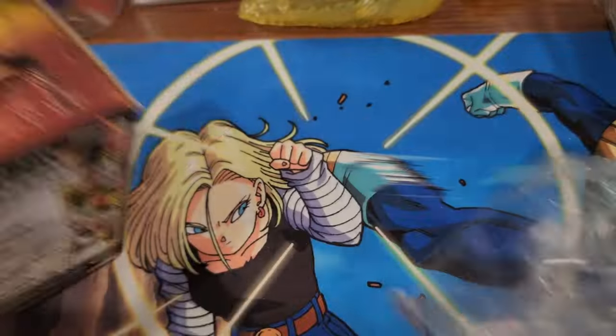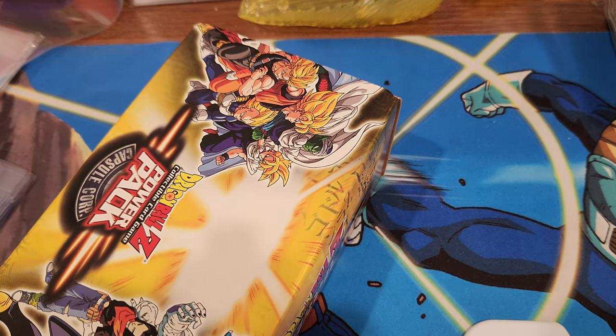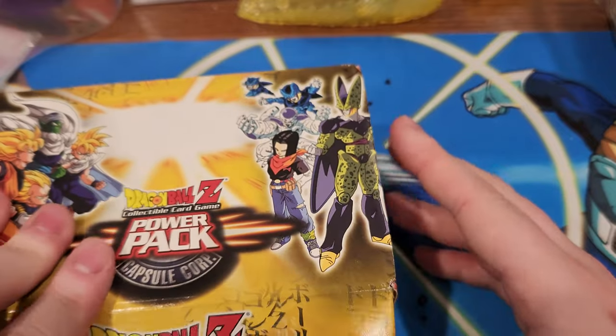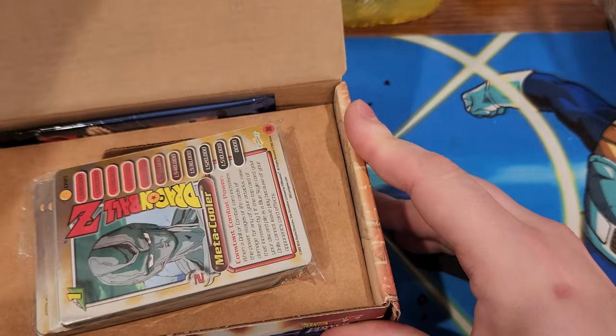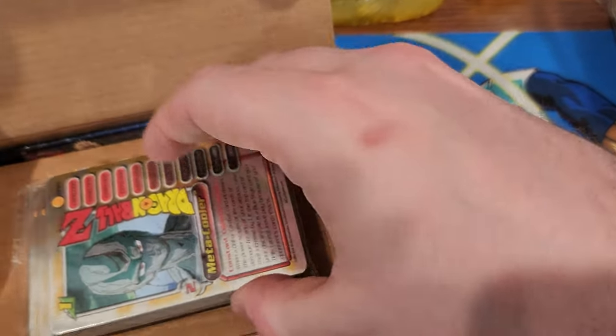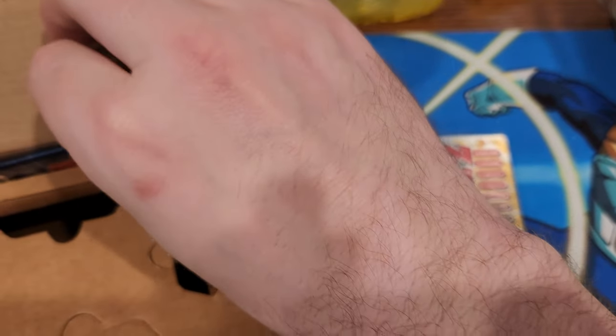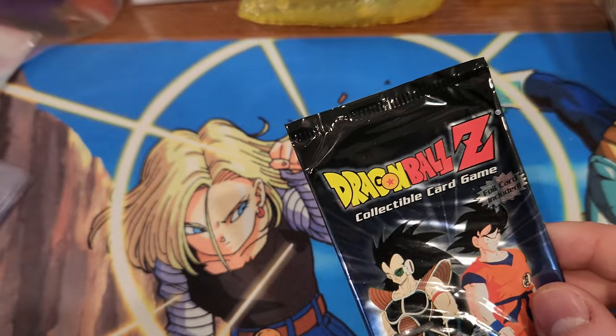Super cheap. I know they sell for like 30 to 50 dollars when they're in low supply, but there's a lot on eBay right now, so you can get a whole bunch of them for like 18 bucks a box, which is less than what they cost when they came out.